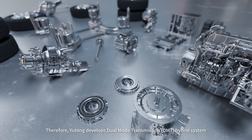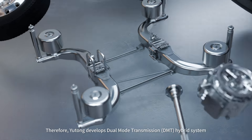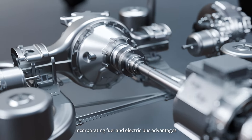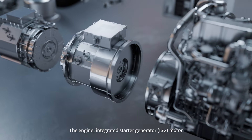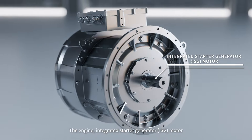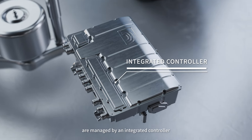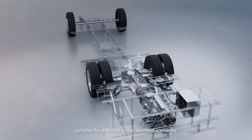Therefore, Yutong develops a dual-mode transmission hybrid system, incorporating fuel and electric bus advantages. The engine, integrated starter generator ISG motor, drive motor, and supercapacitor are managed by an integrated controller suitable for different power demand scenarios.